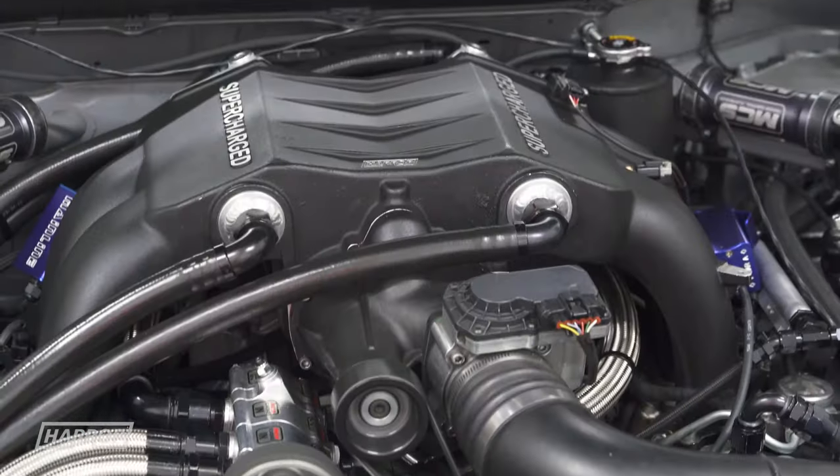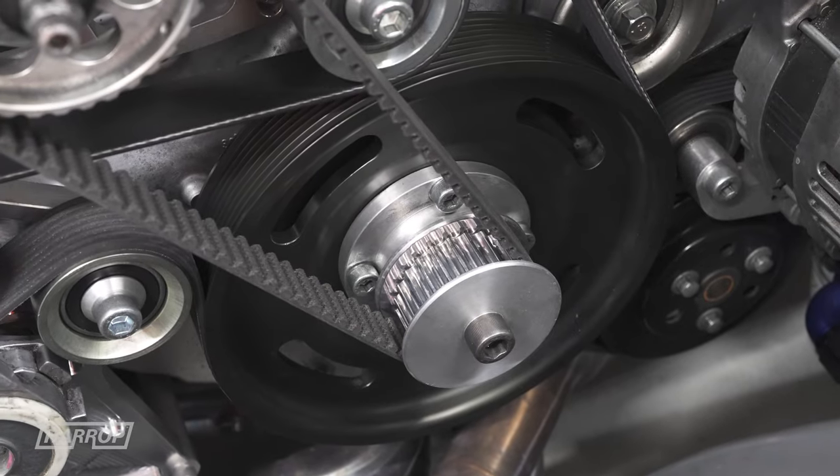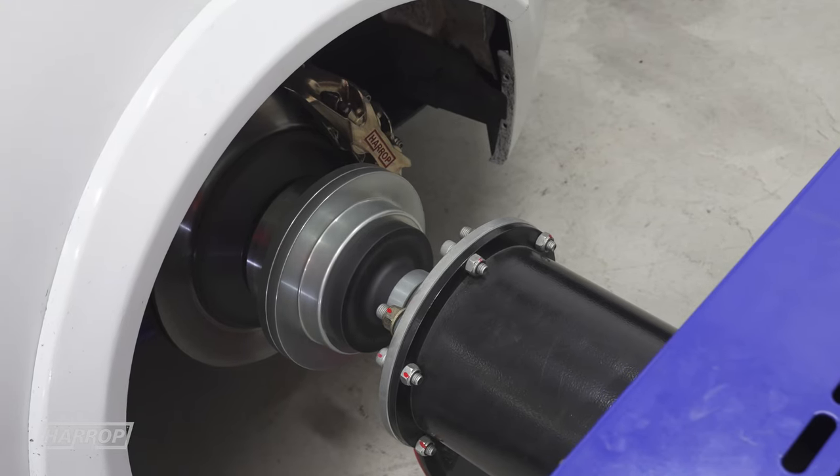The nice thing about the new FA24 engine is it makes a little bit more torque everywhere. We're running a little bit less boost than when it was a 2-litre, and we're making a similar power level of 450 horsepower at the hubs.